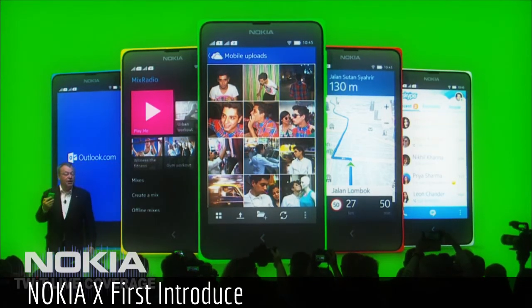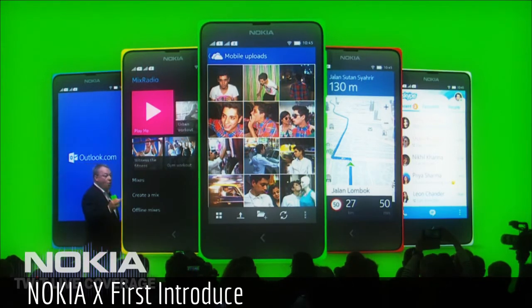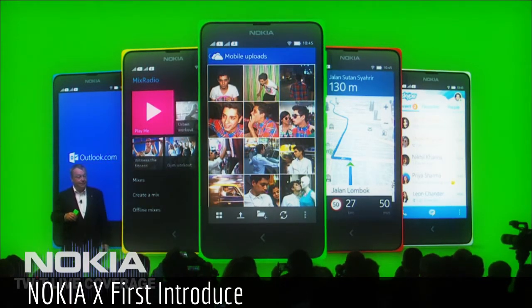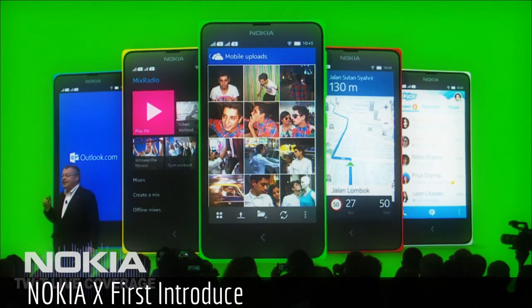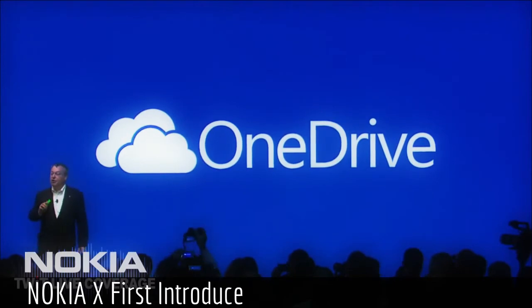We are introducing new customers around the world to popular Microsoft services, like Skype and OneDrive, Outlook.com, and more to come. The Nokia X takes people to Microsoft's cloud, not to Google's cloud. This was very deliberate.